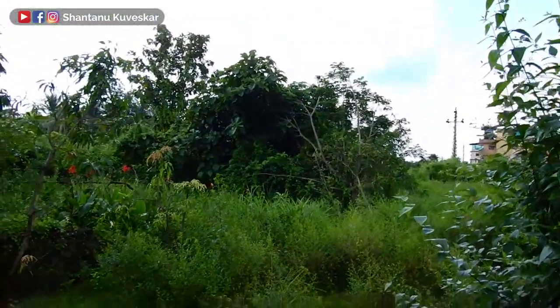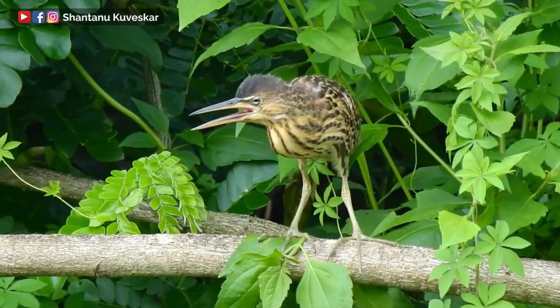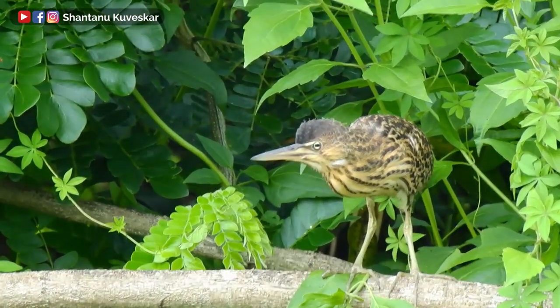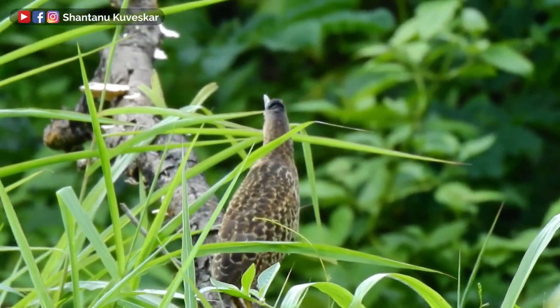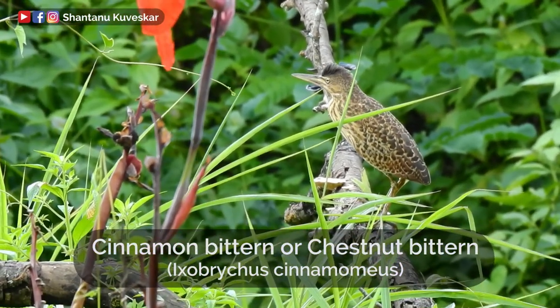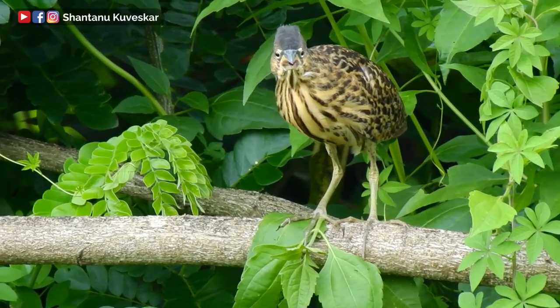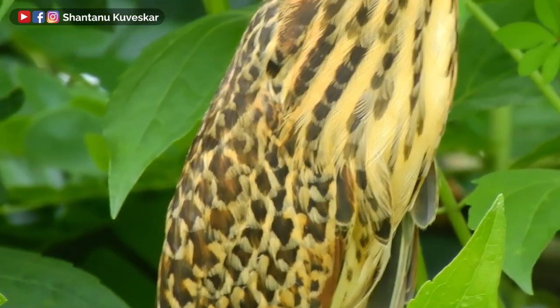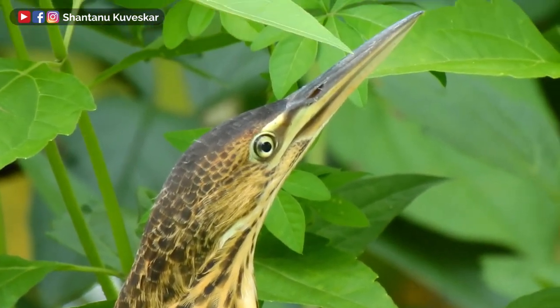Juvenile cinnamon bitterns in our backyard. The cinnamon bittern, or chestnut bittern, is a small wading bittern breeding in tropical and subtropical Asia, measuring 40 centimeters in length and weighing around 100 to 160 grams. The wingspan is nearly 50 centimeters.